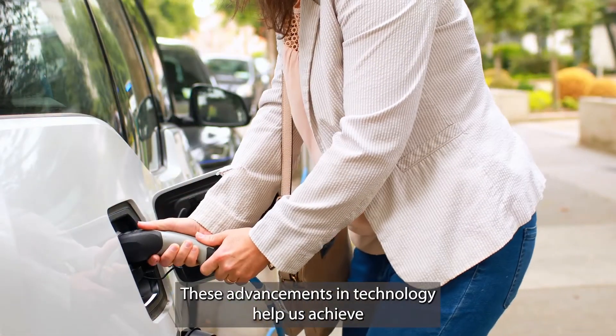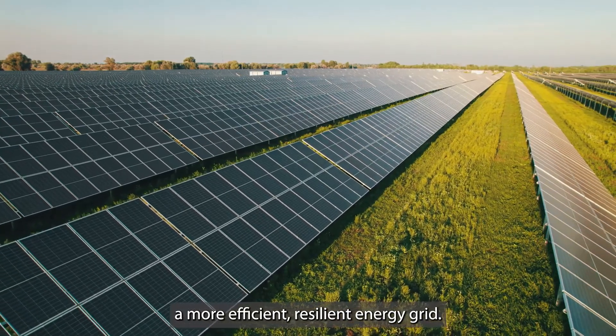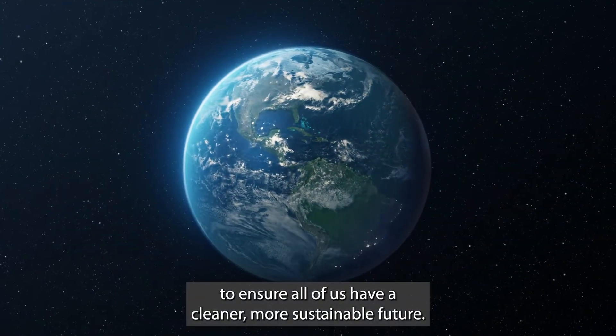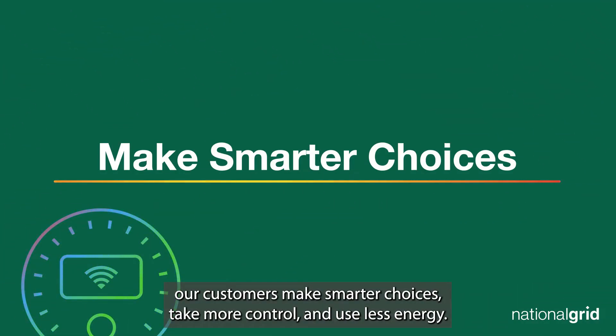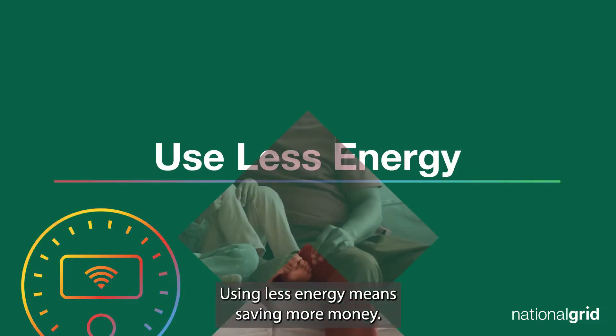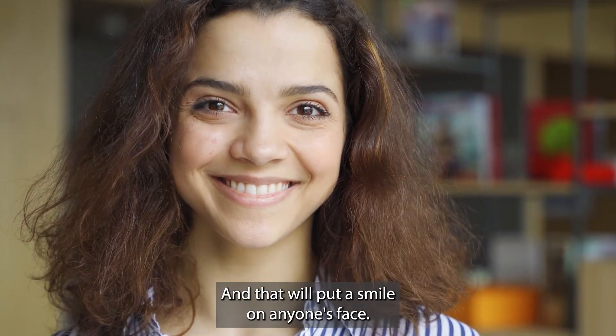These advancements in technology help us achieve a more efficient, resilient energy grid. It's just one of the ways to ensure all of us have a cleaner, more sustainable future. Smart meters help our customers make smarter choices, take more control, and use less energy. Using less energy means saving more money, and that will put a smile on anyone's face.